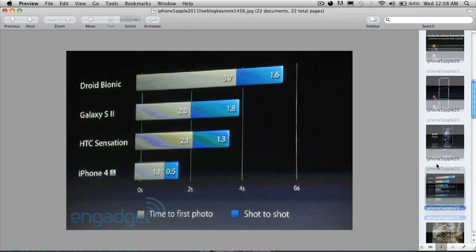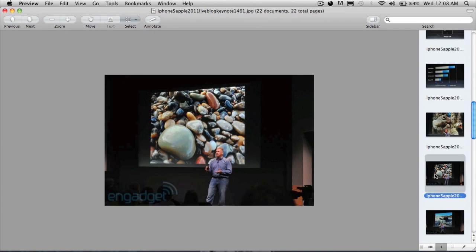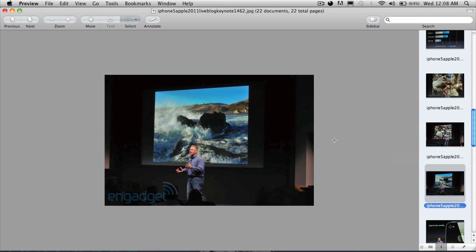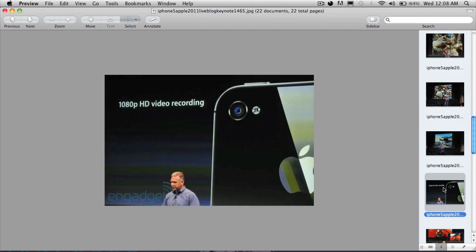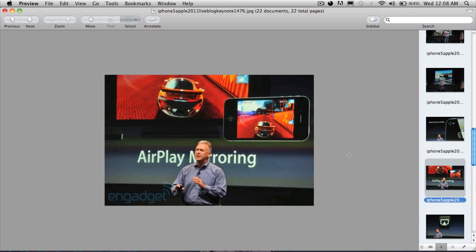They show that the iPhone 4s takes less time to take pictures compared to other phones, which is really awesome. Here they have sample pictures taken from the iPhone 4s. The iPhone 4s has an 8 megapixel camera and supports 1080p HD video recording, which is really cool.